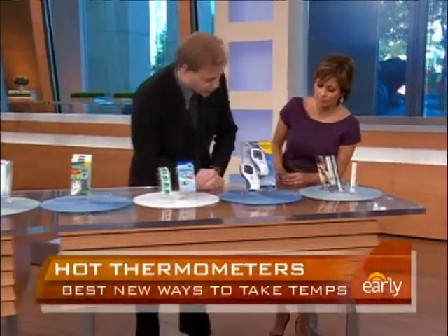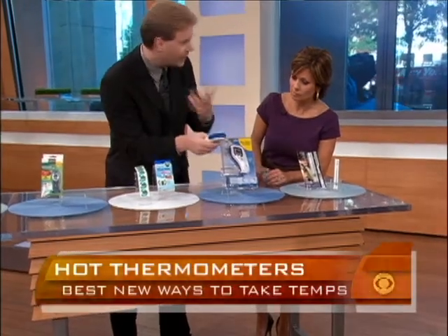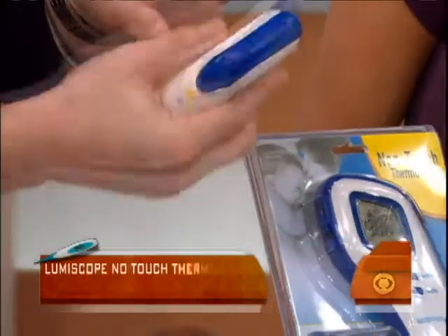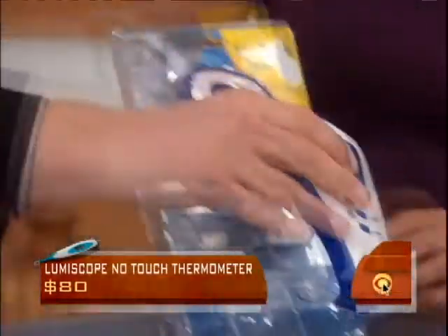This is a touchless thermometer. What's unique about this particular one is it sends an infrared beam and can also be used to take the temperature of anything. You put it on, you get a digital reading, and it speaks out the actual temperature.